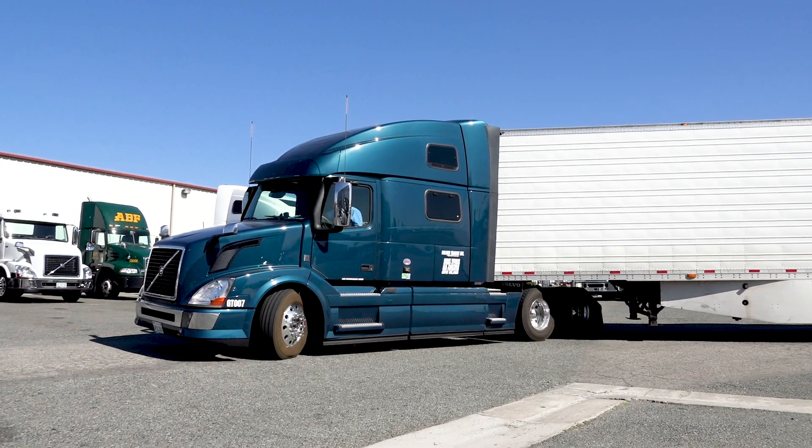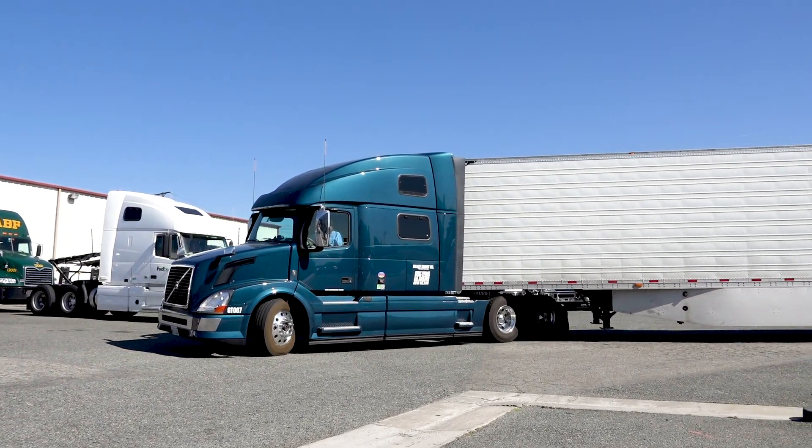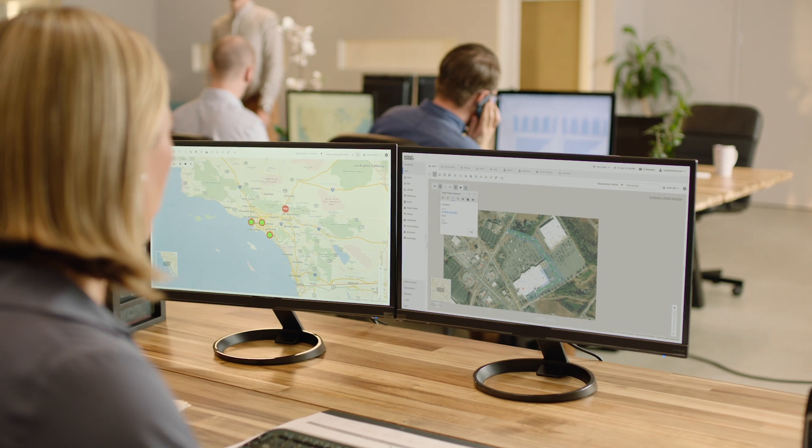And that's it. Once you've updated that stop, your truck drivers are good to go. Contact us for a demo to see how Verizon Connect's last mile can help your business.